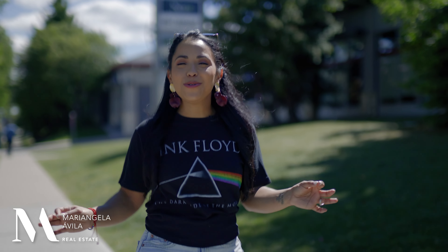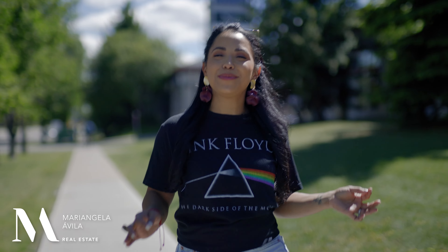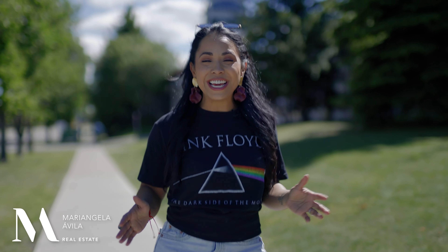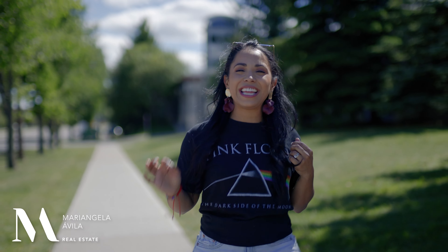The unit I'm about to show you would be perfect for so many buyer types, especially those that need to be close to Mount Royal University. It's ideal for first-time buyers, investors, or even downsizers because of its prime location in Lincoln Park.